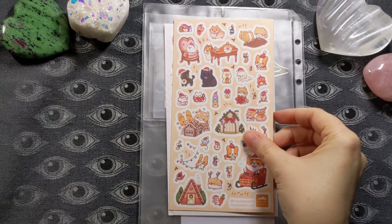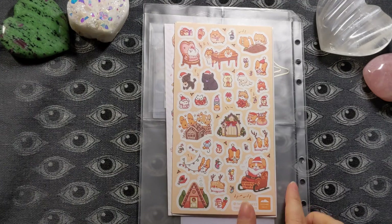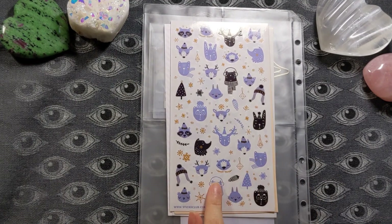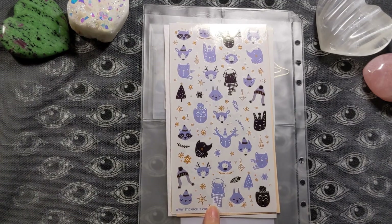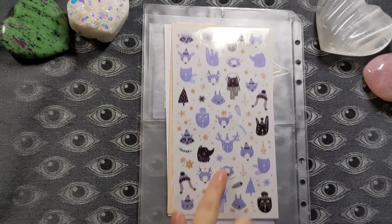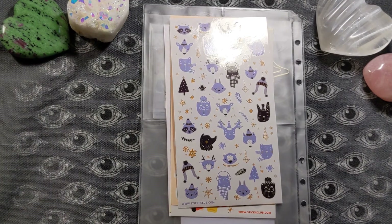Here we have some more Christmas adorableness — looks like some Christmas corgis and other puppies. Who doesn't love Christmas corgis? And then we've got these woodland animals that are adorable for wintry scenes. I like that there's some good solid Christmas in here, but also some nice winter content, because I don't always use Christmas items. I love these animal silhouettes and faces — this is very much my aesthetic.